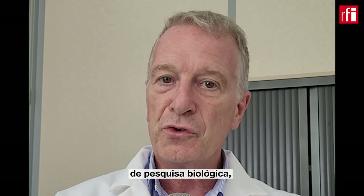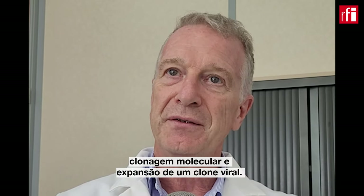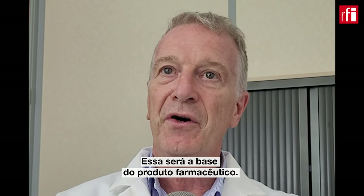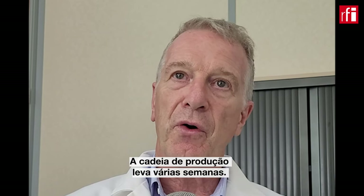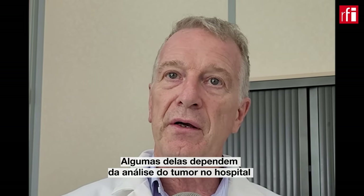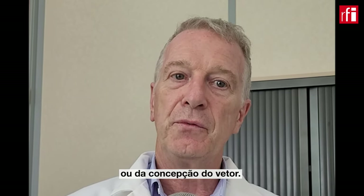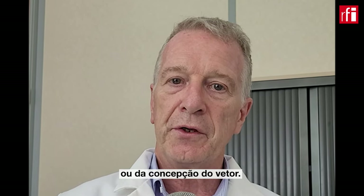On le construit d'abord au laboratoire de recherche en biologie par des méthodes de synthèse ADN, par des méthodes de clonage moléculaire, d'expansion d'un clone viral qui va ensuite devenir la base du produit pharmaceutique. C'est une chaîne qui prend de longues semaines, certaines étant liées à des processus d'analyse de la tumeur à l'hôpital et de conception de la stratégie de construction du vecteur.